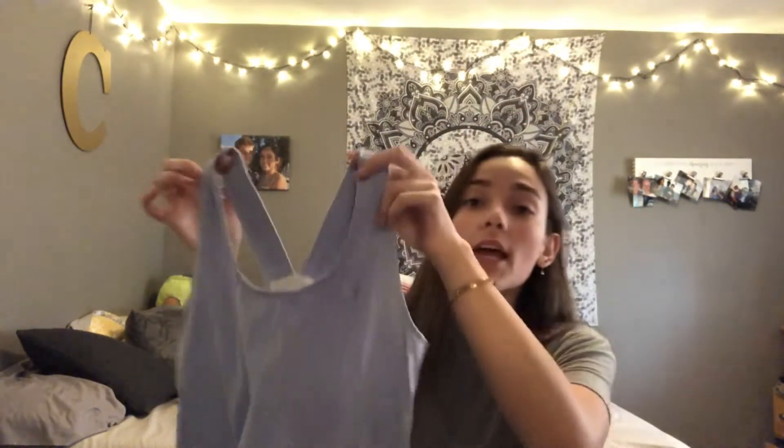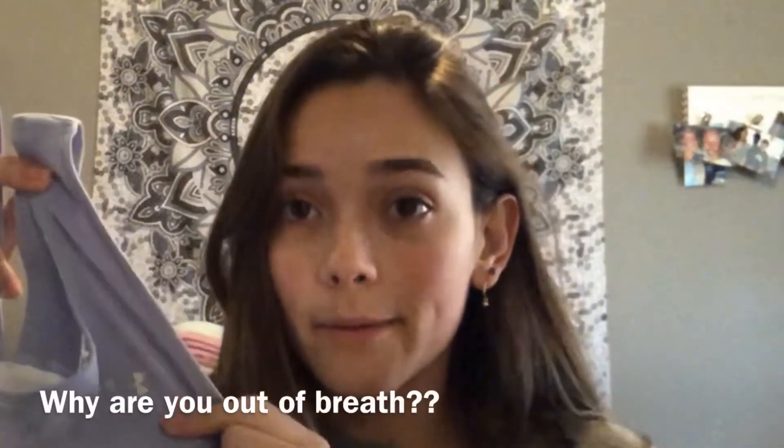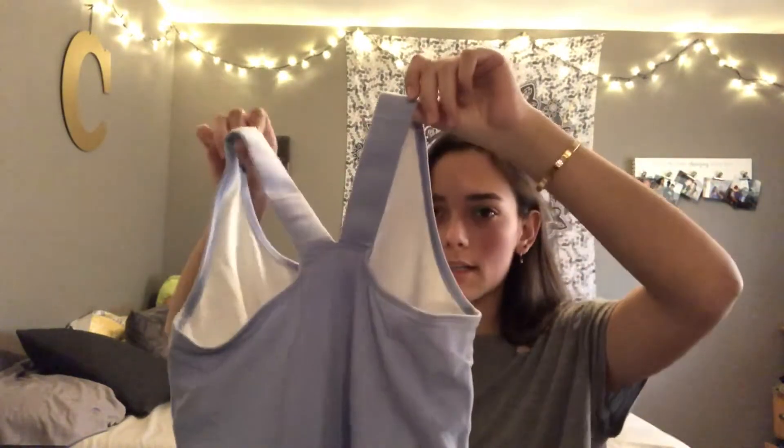I like to pretend I'm going to work out, so I get a lot of workout stuff. This is an Under Armour tank top — I really like the color, it was about $4. The back is kind of cute and it has a built-in bra.